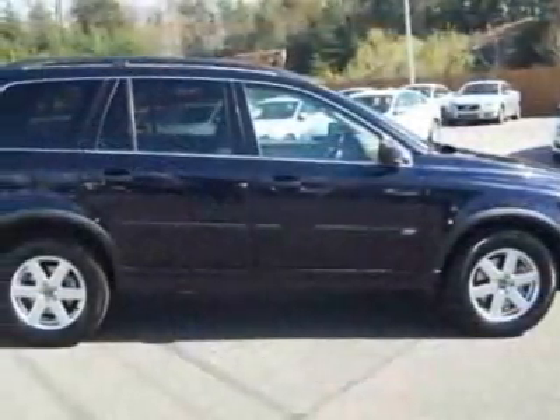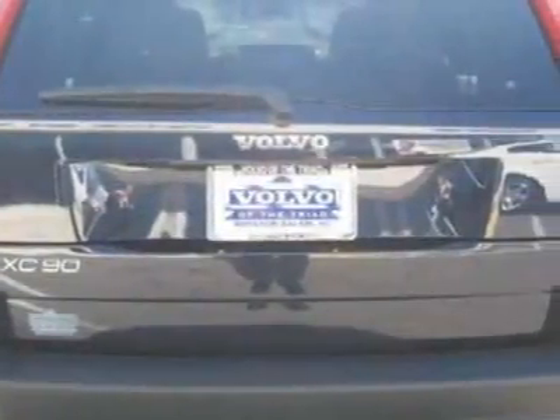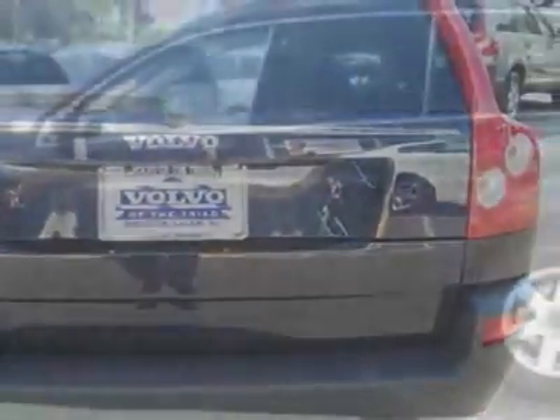This vehicle gets 15 miles per gallon in the city and 21 on the highway. This XC90 boasts a 2.5-liter turbo engine and has a 5-speed gear-tronic transmission.